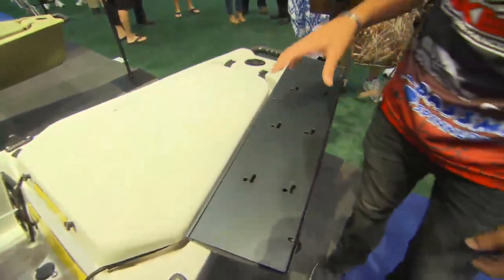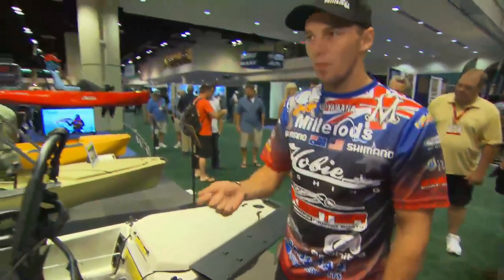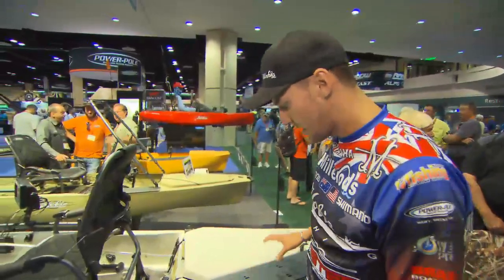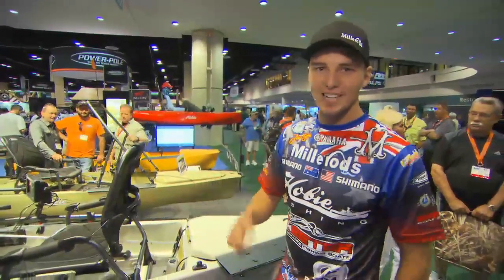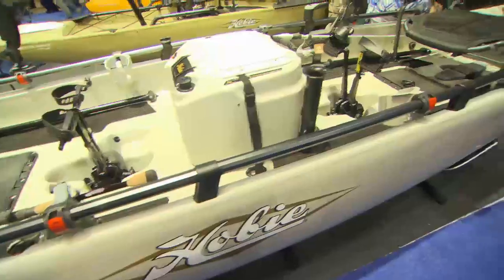This is really cool — a universal trolling motor mount. These days with all the wireless controls, you're going to be able to put it on there and not even have to pedal. You can just use your trolling motor. Great for fishing. This thing is the ultimate fishing vessel — I can't wait to fish out of one.